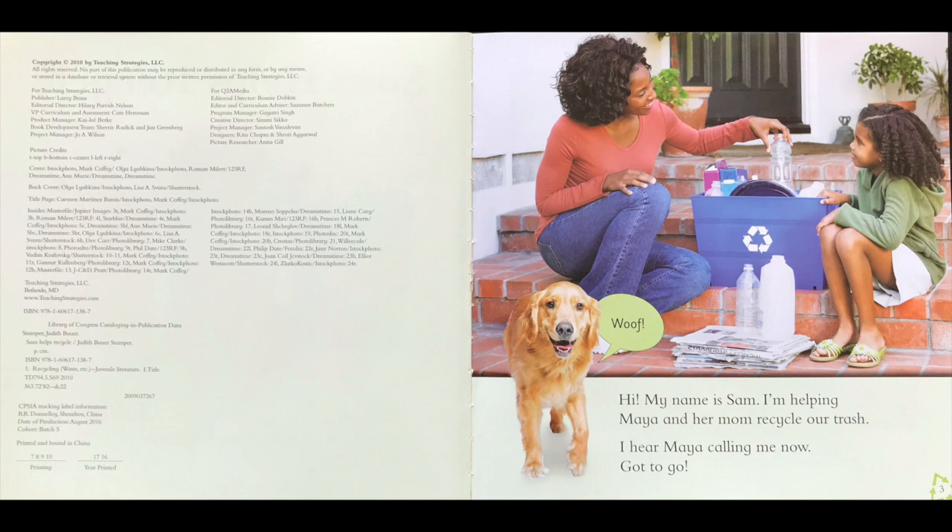Hi! My name is Sam. I'm helping Maya and her mom recycle our trash. I hear Maya calling me now. Got to go. Look, do you see Sam there? There's Sam and there's Maya and her mother and they're recycling their trash. Do you see they have special pieces of trash to recycle like bottles and paper and plastic?